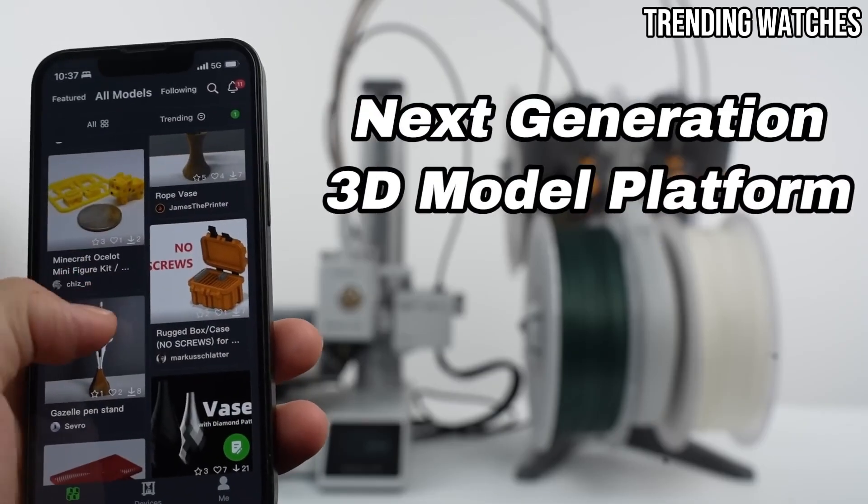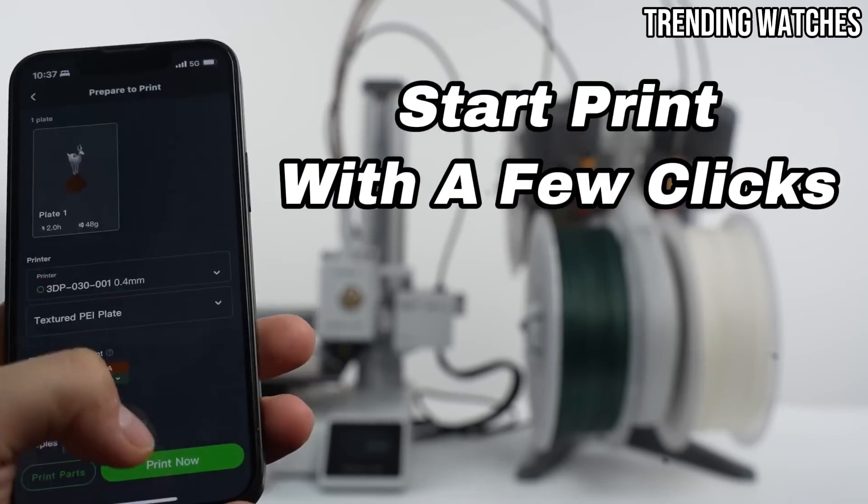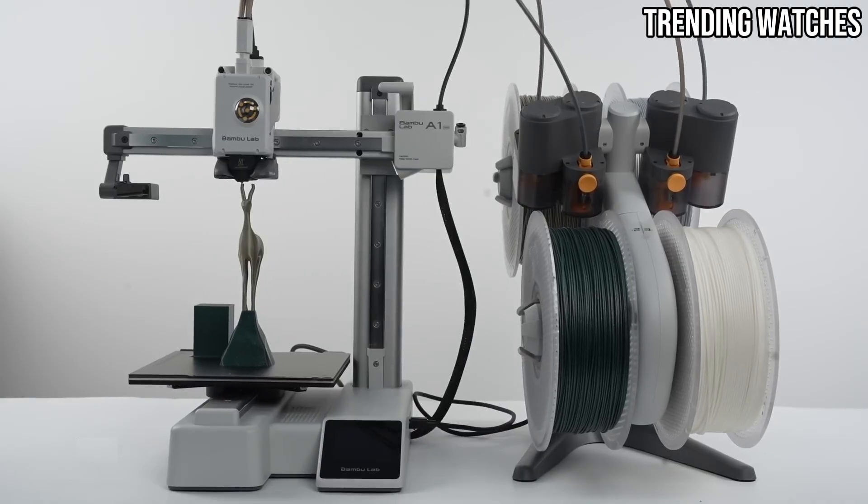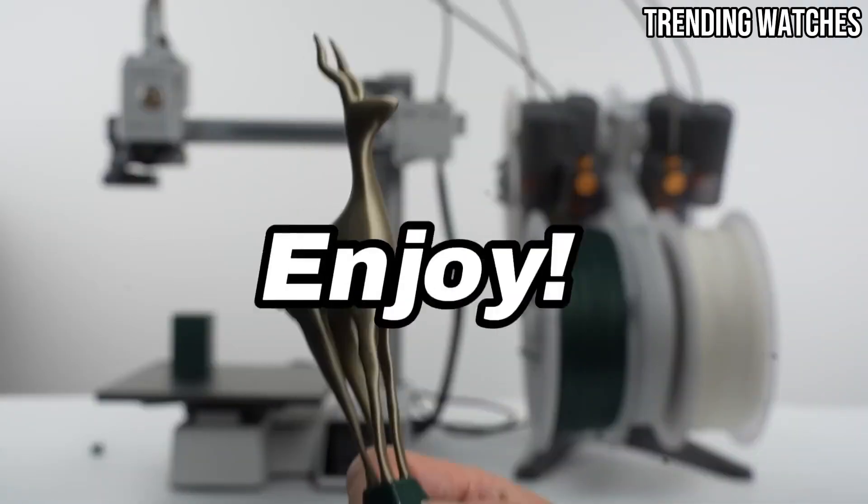Another highlight is the printer's reliability. The A1 Mini Combo is built to withstand the rigors of regular use, and its robust construction ensures consistent performance over time.